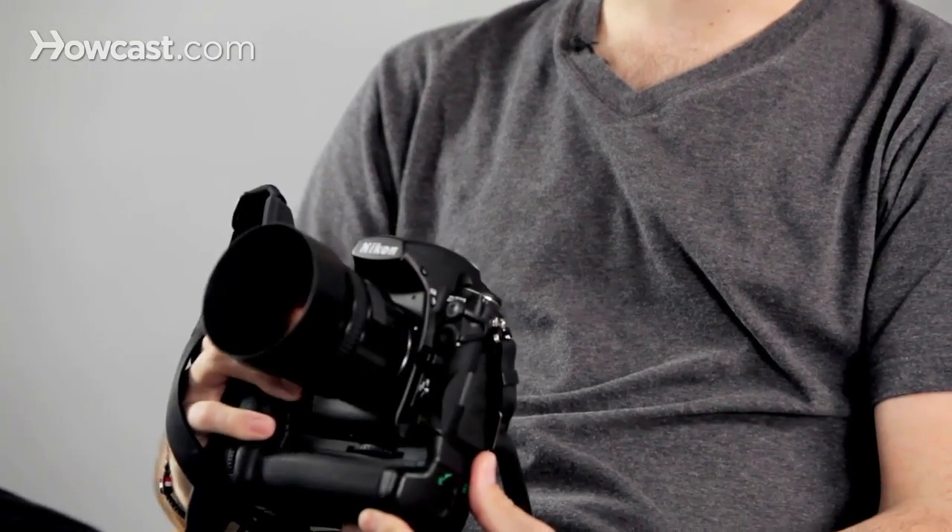It's essentially the same thing as traditional film photography, except instead of having a piece of slide film in the back of your camera, it's replaced with an electronic sensor that acts in a very similar way. The benefits of that include being able to change the grain quality, ISO, and being able to suck in more light as the technology gets better.